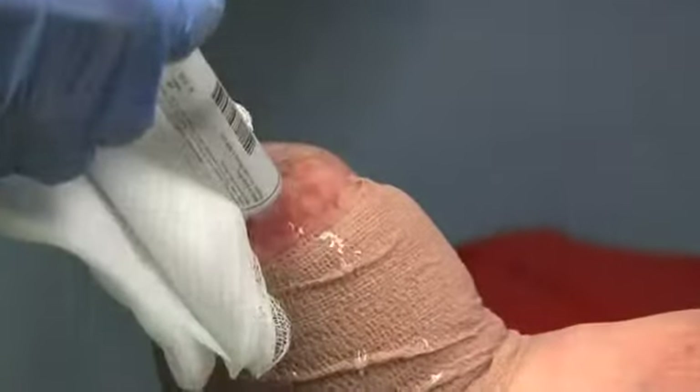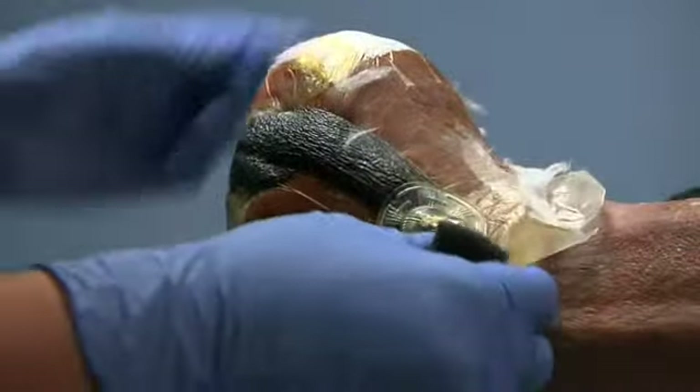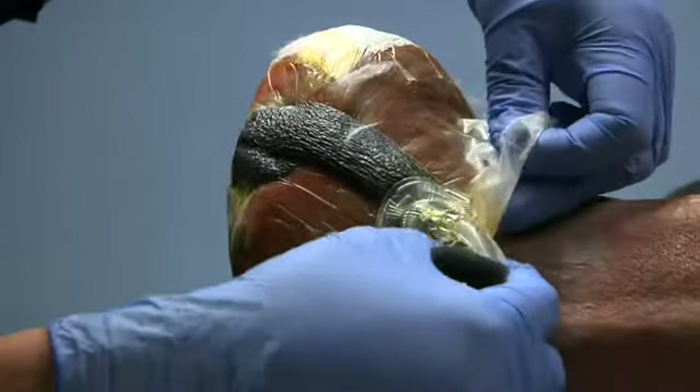What we know is that a wound will heat up before it breaks down. And if we can identify that hot spot, then we can stop the problem.